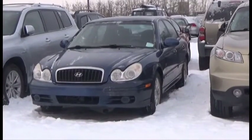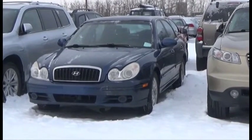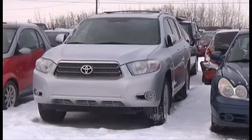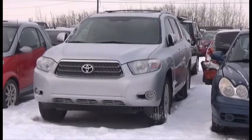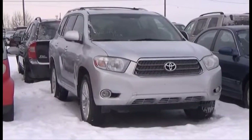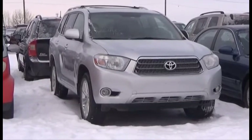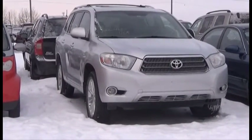Lot number 381 is the 05 Hyundai Sonata, AOD Loaded. Lot number 388 is the 08 Toyota Highlander Hybrid, V6 Hybrid AOD All-Wheel Drive Loaded Parallel Heated Seats, Power Center, Navigation, Entertainment, Backup Camera, 115K, it's active.